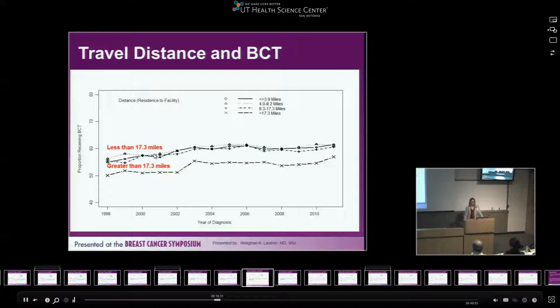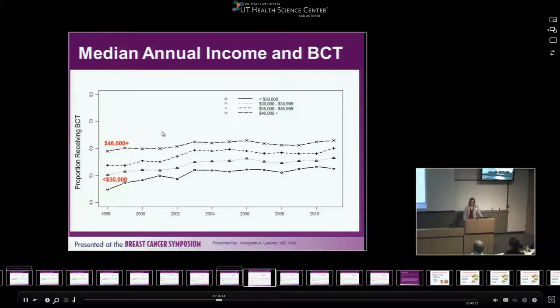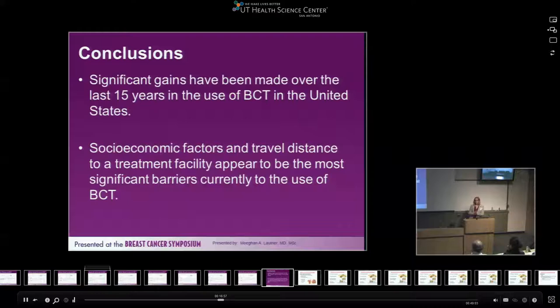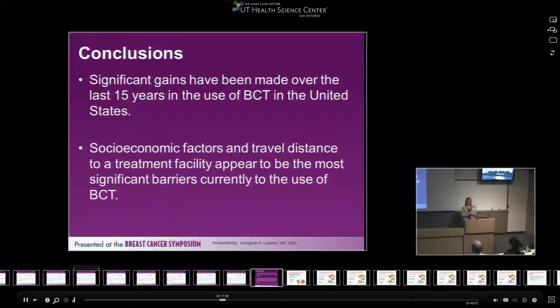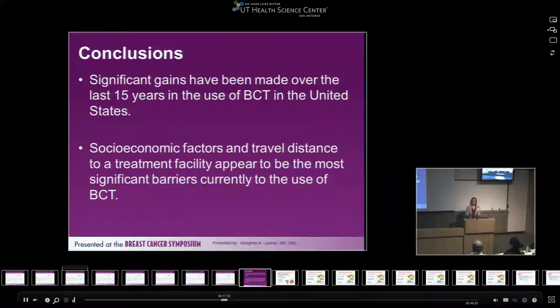Patients making more than $46,000 a year are more likely to have breast-conserving therapy than mastectomy, while those earning less than $30,000 were much more likely to undergo mastectomy, though there was some improvement over time. We concluded that we've made significant gains — we're no longer seeing the same treatment facility discrepancies that existed in the 1990s. But the two most significant remaining barriers appear to be travel distance and socioeconomic factors — income and insurance — which drive patients' surgical decisions even when their tumors are the same size.